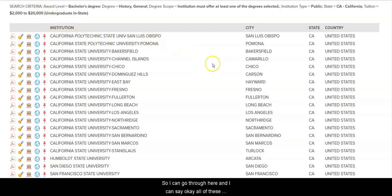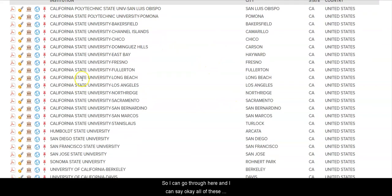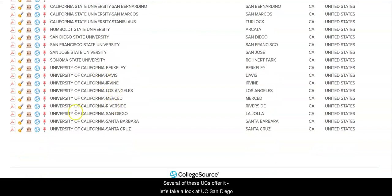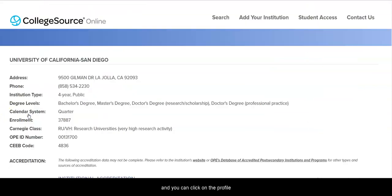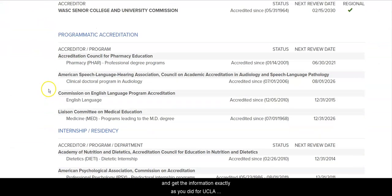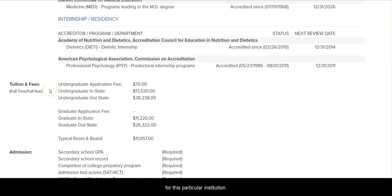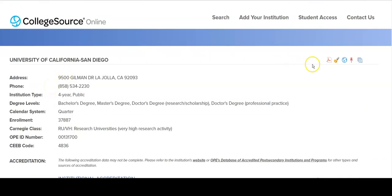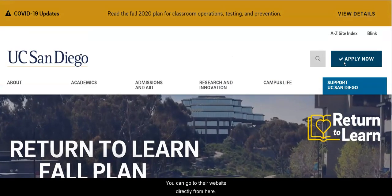I can go through here and say all of these Cal States offer it, several of these UCs offer it. Let's take a look at UC San Diego. You can click on the profile and get the information exactly as you did for UCLA. For this particular institution, you can get the catalogs, you can get the transcript key, and you can go to their website directly from here.